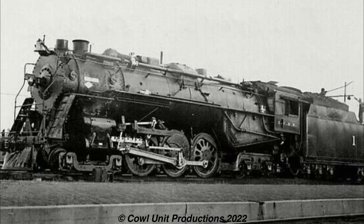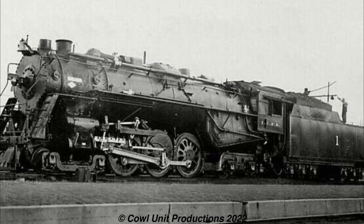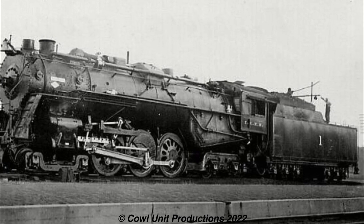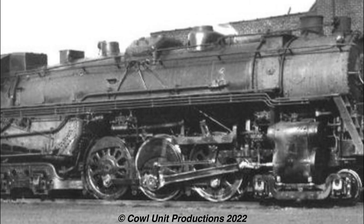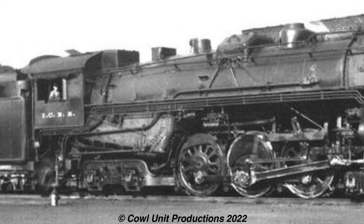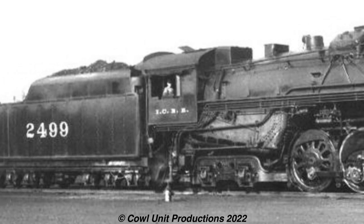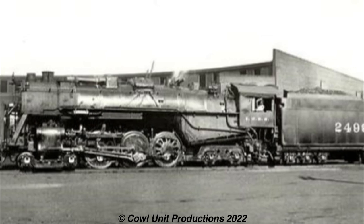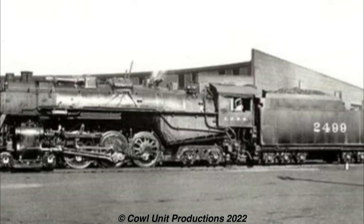However, with a tractive effort of 68,360 pounds, this put too much weight on the small drivers, resulting in wheel slipping — it was too powerful to the point where it couldn't even get a good grip on the rails. Two years later in 1939, the locomotive was modified to fix the weight issues and reduce cylinder diameter. By 1945, the locomotive was put into passenger service and renumbered to 2499. Even with the modifications, it wasn't enough to spare her, as she was retired in 1949 and scrapped.